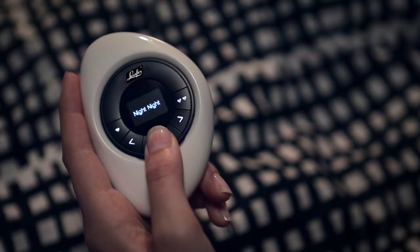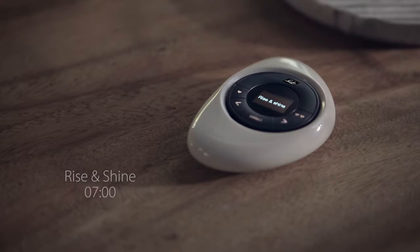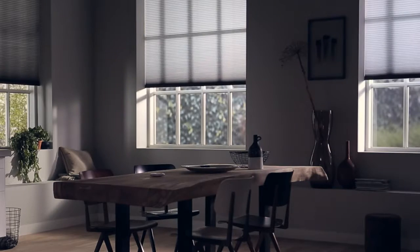Just activate the scene with a touch and your shades move to their perfect preset position. Even better, set your scenes to automatically follow your daily activities.